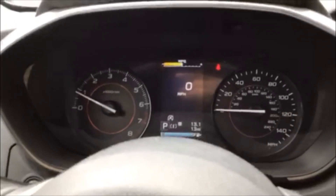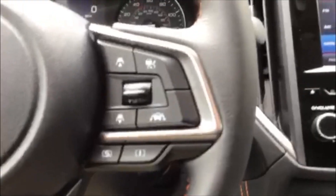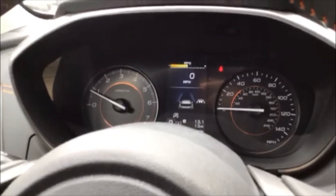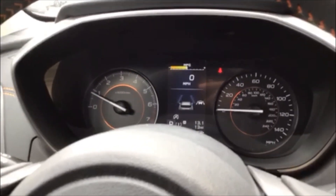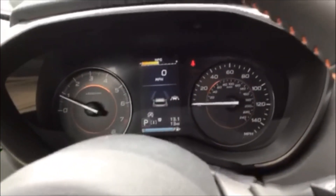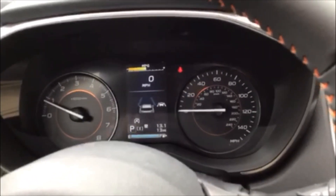Over here you'll notice a couple of buttons. This button changes the screen to show a picture of a car with lines on each side — this is called lane departure warning. When you're driving and hit 40 miles per hour, the car reads the lines in the road. Those lines turn white, and if you drift over a line, it'll beep and readjust you back into your lane.